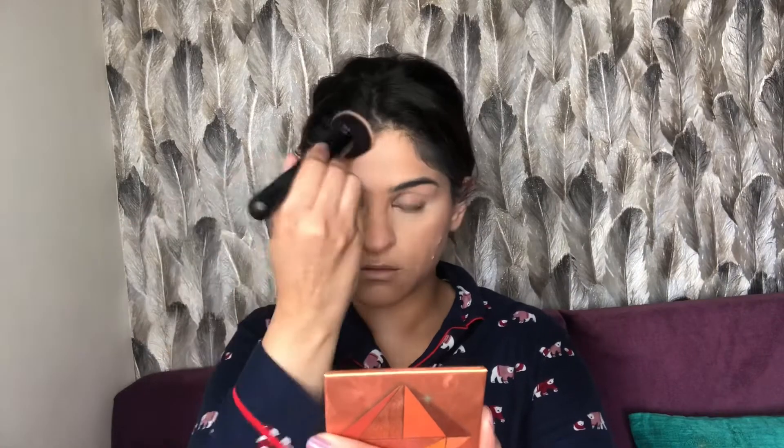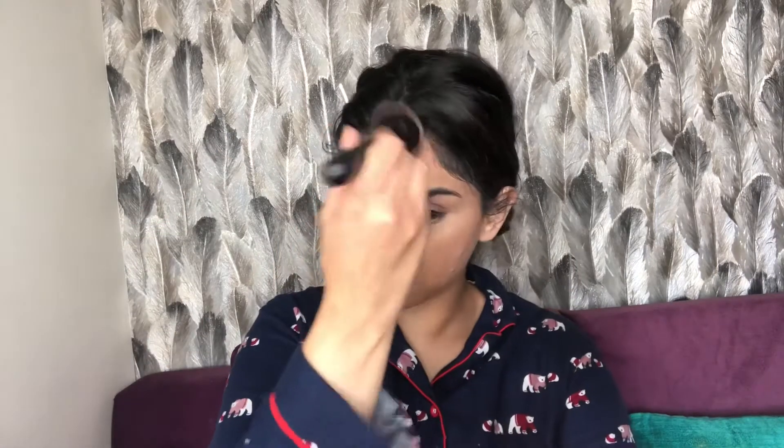I'm bronzing my cheekbone area, a little bit of the temples, and also lightly on my nose — not heavy contouring, just a touch of bronzing. After that I'm using the Stornate blush on a round brush, applying it to the apples of my cheeks and blending nicely. That's it for the blush.